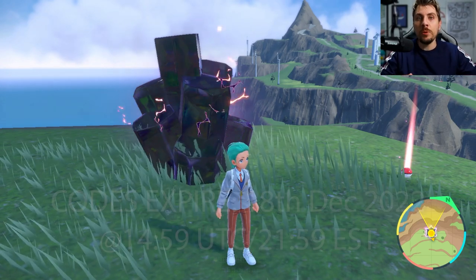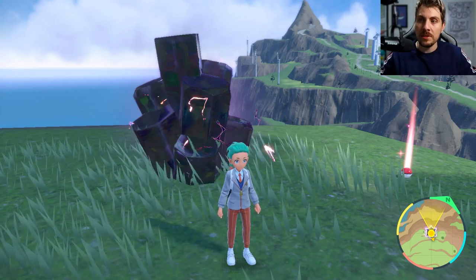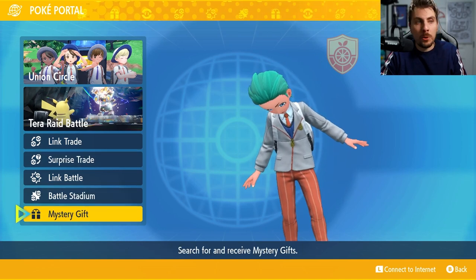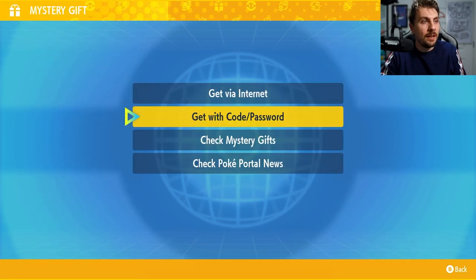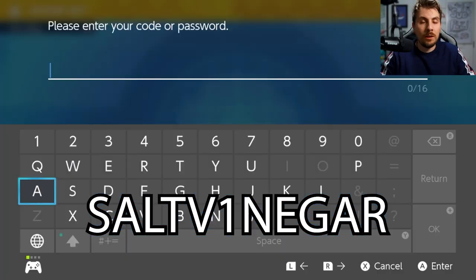There's a very short window to take advantage of these mystery gifts, so I'm hoping the majority of you see this video and do this before it runs out. To take advantage of these mystery gifts, come into your Poké Portal, go down to mystery gifts, then get with passcode. You'll be prompted to connect to the internet and you'll need to put in the code.